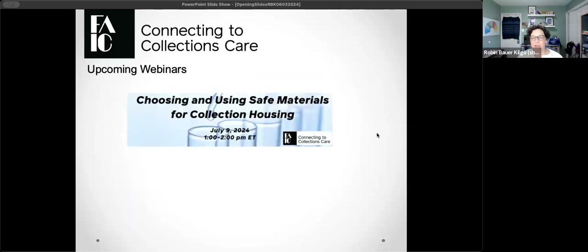A quick programming note: we have a meeting scheduled on July 9, 2024 for 'Choosing and Using Safe Materials for Collection Housing,' part of our free webinar series. I encourage you to go to our website to register for that program. We will also probably in the next week or so be announcing a bunch of other webinars coming up for August and September, and also some courses we're working on. Keep an eye on the community and the website for announcements on all of these things.